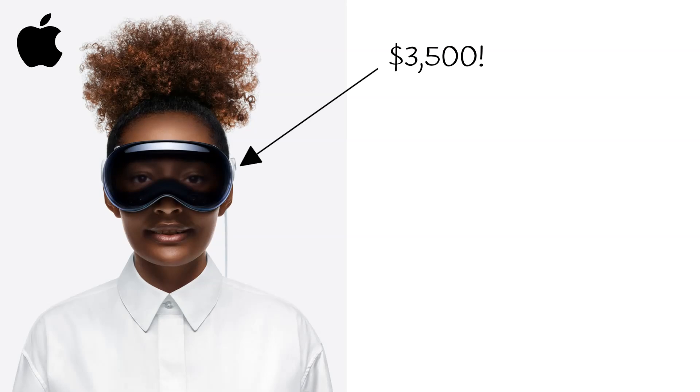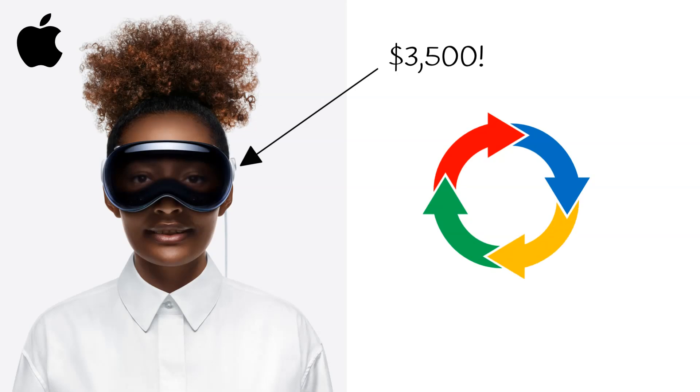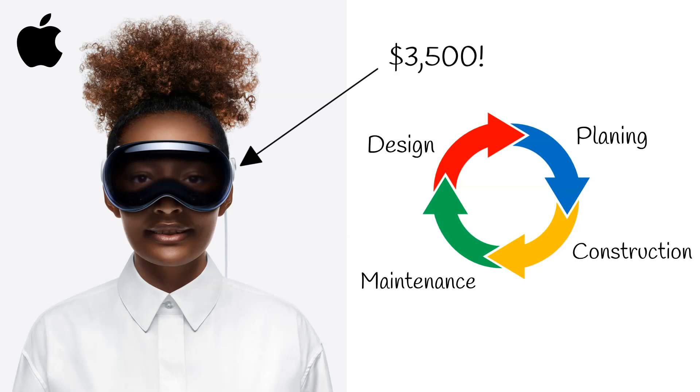In this video, we're going to take you through the life cycle of a construction project, showing you the practical applications of VR/AR at each stage of the project. Before we begin, if you enjoy these videos, please consider clicking the like button. And if you haven't already, why not subscribe and tap the notification bell so you get notified when we upload a new video.